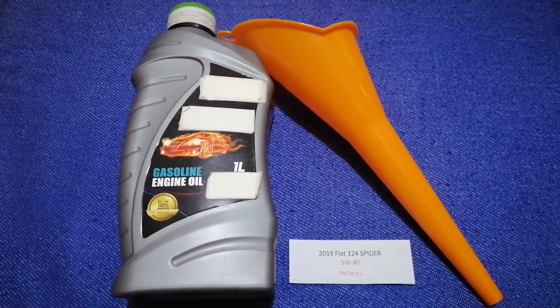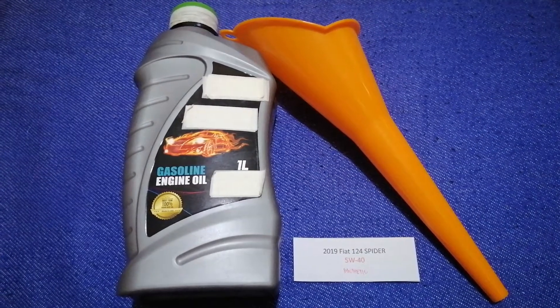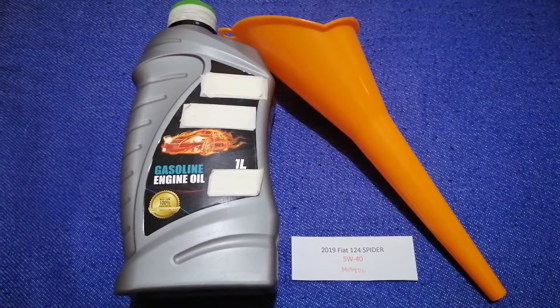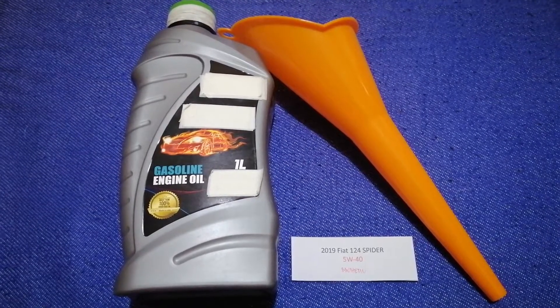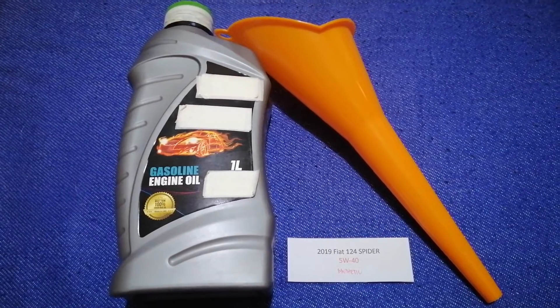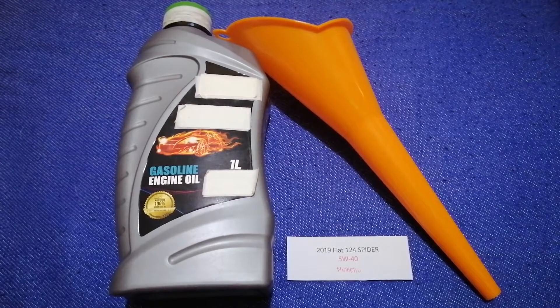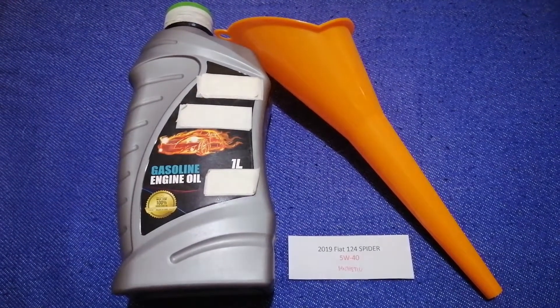If your 2019 Fiat 124 Spider uses a different type of oil, or if you know a cheaper place to buy oil for your car, make sure to leave your comments and let the rest of us know. Don't forget to check the video description for the most recent price. Thank you for watching this video — please like and subscribe.